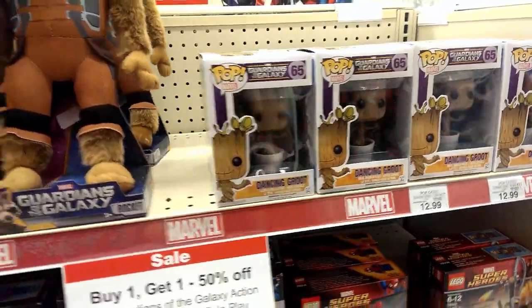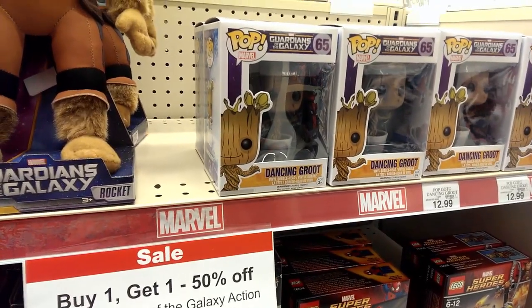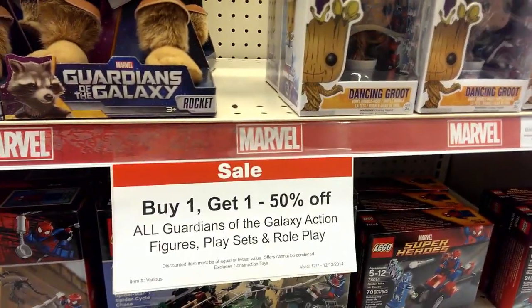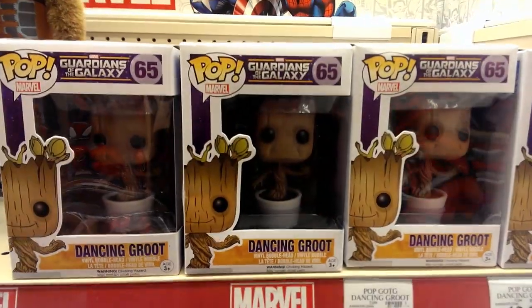Hey guys! It's an early Sunday morning and I'm awake, which is really weird, but I wanted to show you guys something awesome that I found. So all the Guardians of the Galaxy are probably going half off, and you know what's sitting here? The Dancing Groot.